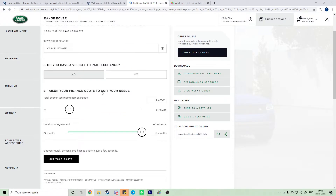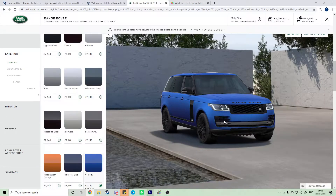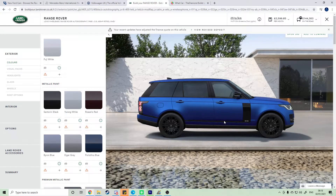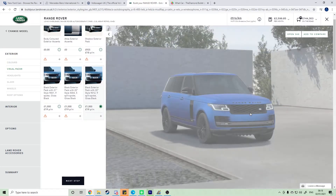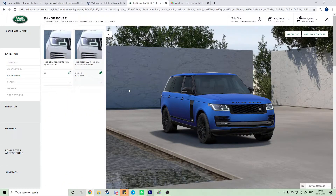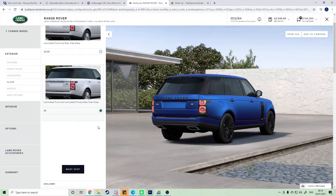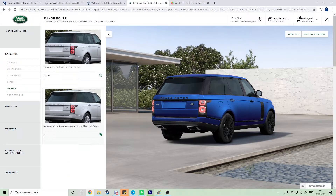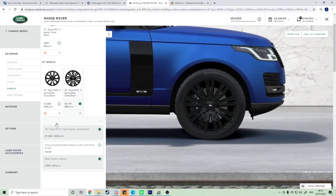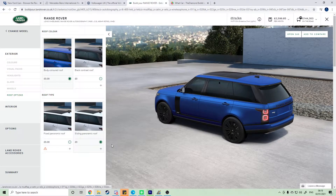I've made some changes — the car is now matte blue to match my channel colors. If I was to get the car wrapped, that's the color I'd go with. It's got black accents, black wheels, and it looks amazing. The headlights are pixel laser LED with signature DRL glass, and I've gone for privacy glass because it looks better. The wheels are 22-inch Style 9012 split spoke gloss black. For the roof, no additions since it already has a panoramic roof.